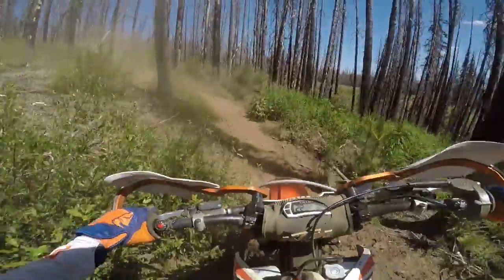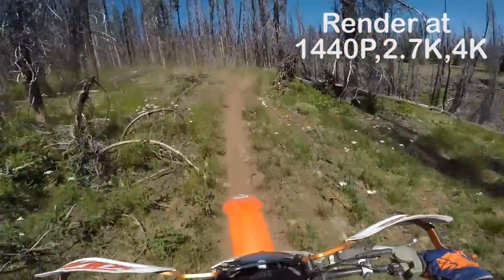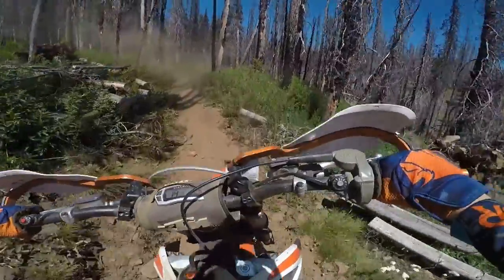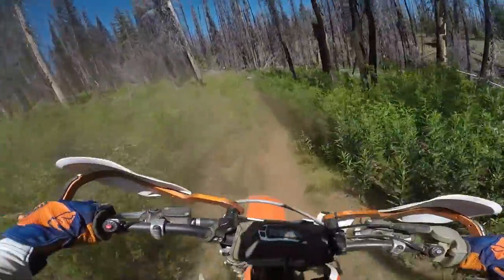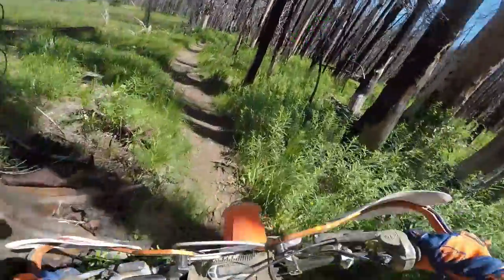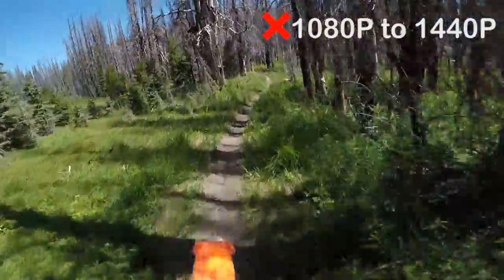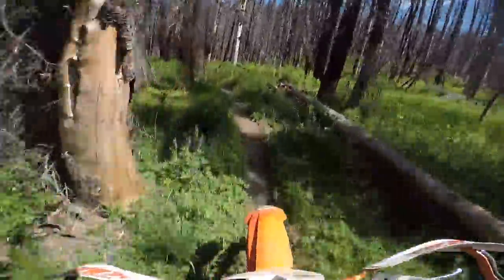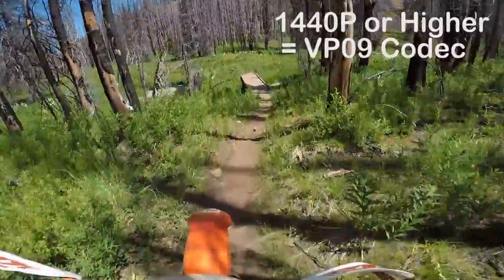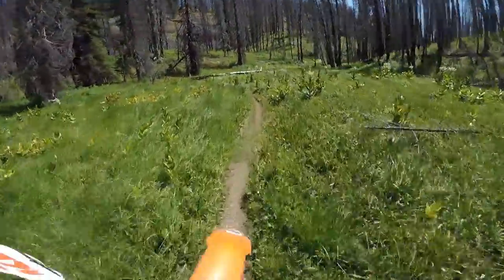Once you've uploaded your footage to your editing program and finished editing, when you render the video you're going to have to render it at 1440p or higher as well. You can render higher quality footage at a lower quality — for example, if you record in 4K you can still render in 1440p — but if you try to go the other way around it's not going to work. In my test I took some 1080p footage and rendered it in 1440p, but once it got to YouTube the video would not play properly. The good news is, once you upload a video that's 1440p or higher, it's automatically going to play with the VP-09 codec on YouTube.